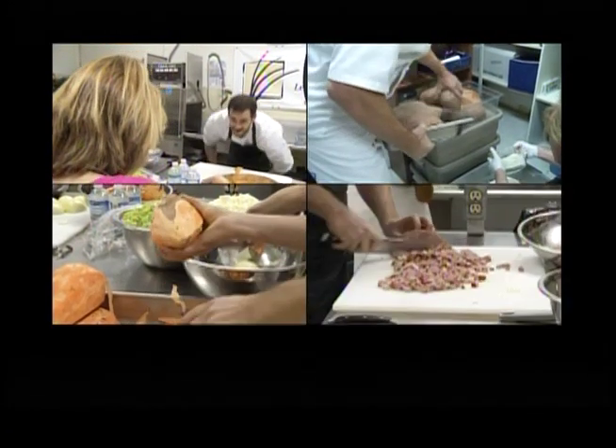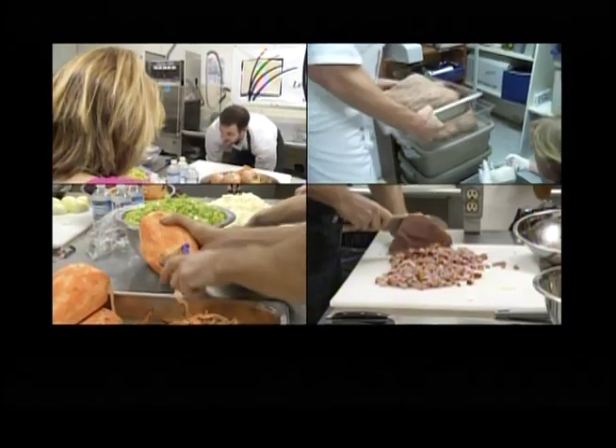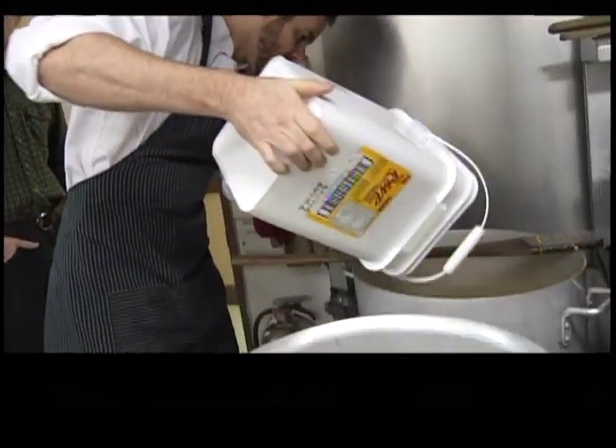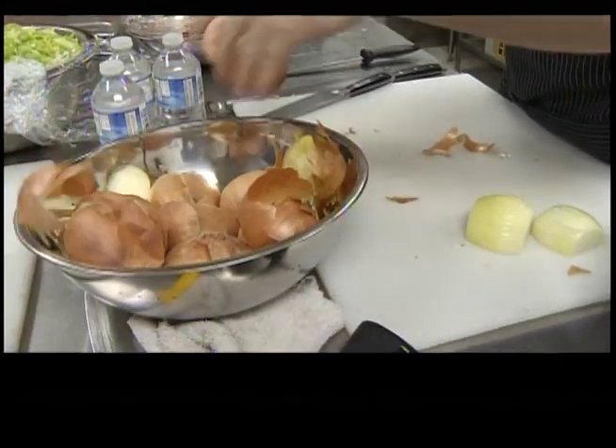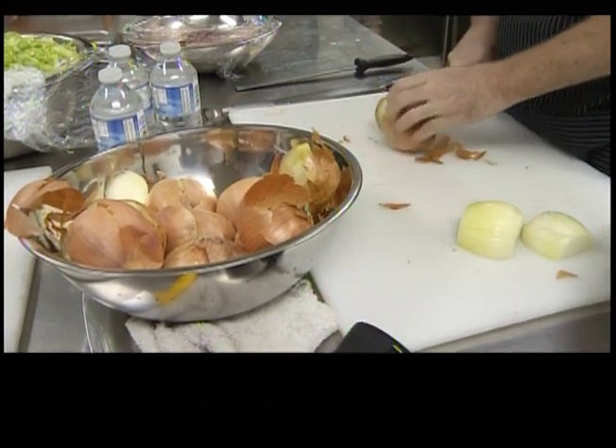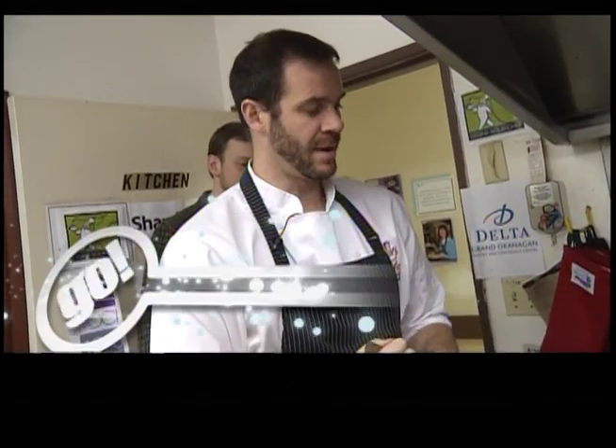Our round four chefs, competing for the last spot in the semi-finals, grabbed the goods and got going. Chef Jeremy from the Cabana is coming back swinging after defeat last year. This is the redemption year. This year I learned a few tricks and I learned my lesson about what it's all about here, so hopefully we can pull it off.